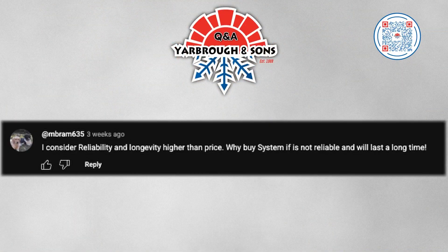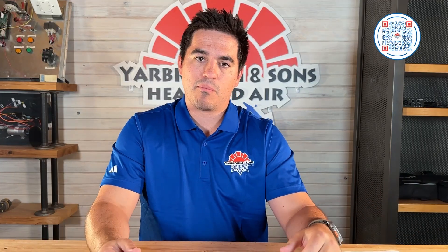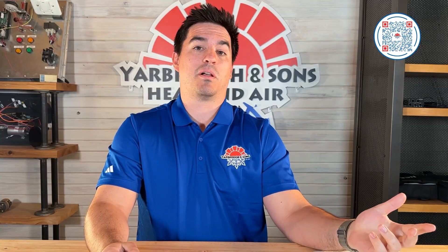The next comment comes from Mbram635, who says they consider reliability and longevity higher than price — why buy a system if it's not reliable and won't last a long time. I agree. Reliability and longevity — the value that you get out of that unit is going to matter more than the price you pay. You get what you pay for. I like to use an equation for how much a system actually costs. Let's say you have a $20,000 system that lasts 10 years — you divide that by each year, that system costs $2,000 a year. Now let's say that same system lasted 20 years.